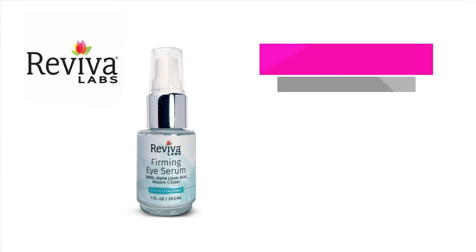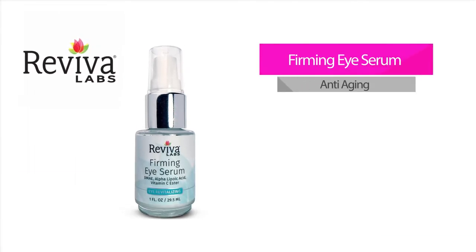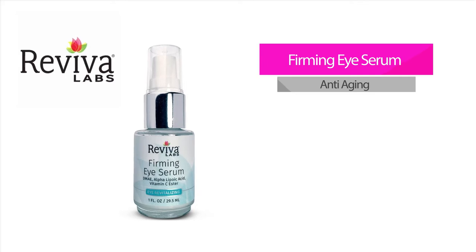Firming Eye Serum. This popular product helps to reduce the appearance of eye area wrinkles, puffiness, and dark circles, and protects against future signs of aging. Synergistic ingredients include DMAE, hyaluronic acid, a multi-peptide bioflavonoid complex, alpha lipoic acid, and vitamin C ester, which work to smooth and enhance overall eye area appearance.